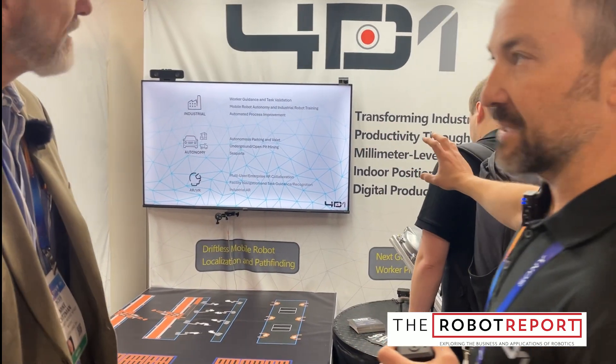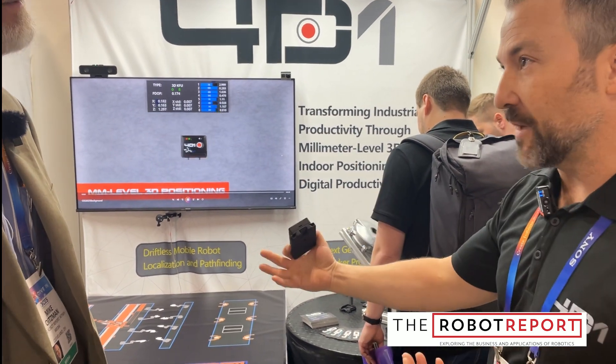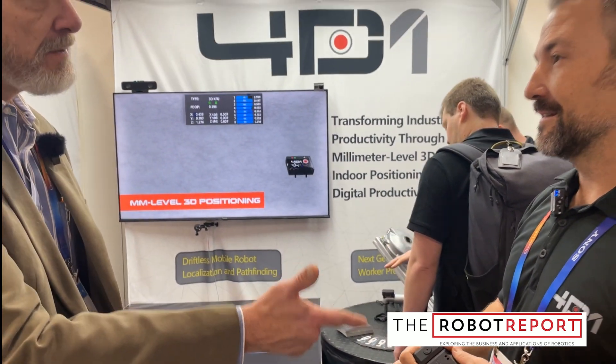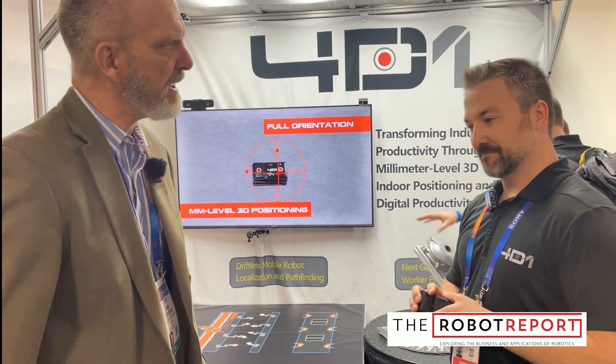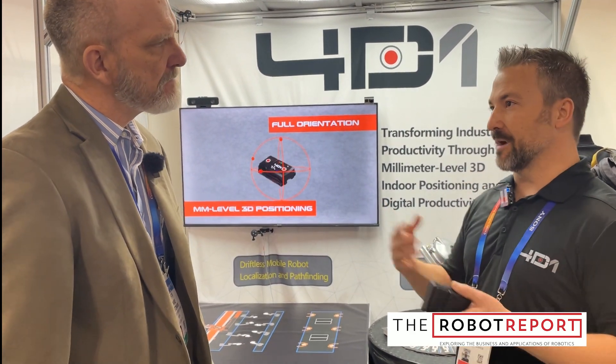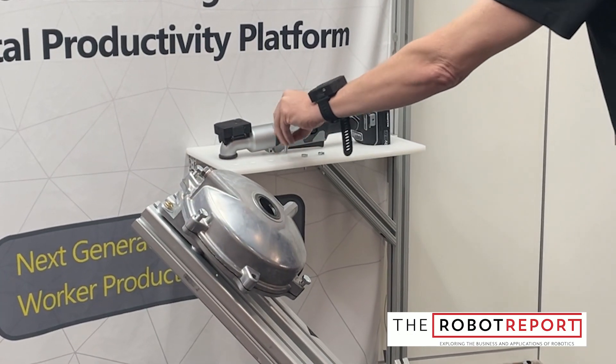We're also using it on the human side to guide the human and sense its motion — what is a human doing? You can put this on a tool to follow what the human is doing as well. Did they pick the right part? Did they put it in the right place? Did they do up the right bolt in the right sequence? We track and trace all of that.